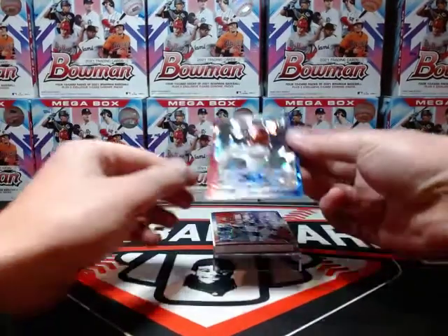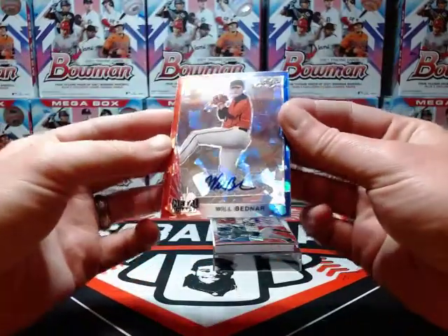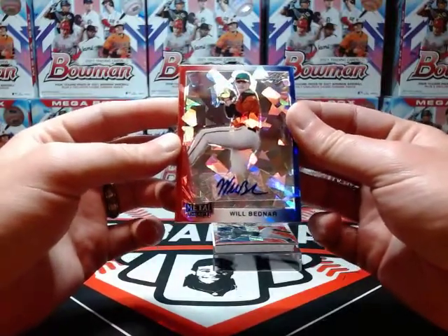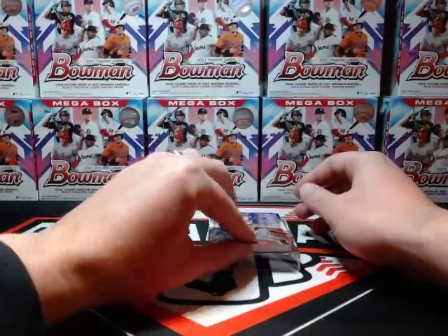Here's one I personally like — Will Bednar for the Giants, number three of four. Cracked ice, atomic, whatever you want to call it. He helped Mississippi State win the national championship, so hopefully he's good for the Giants.